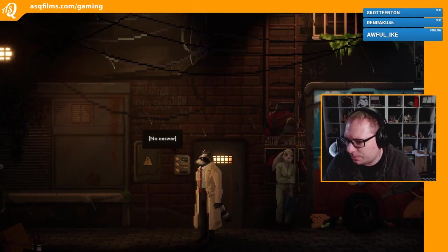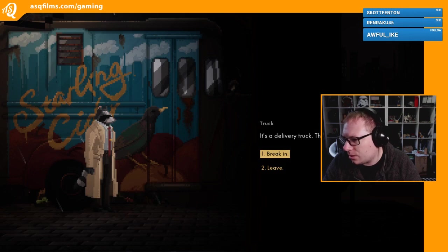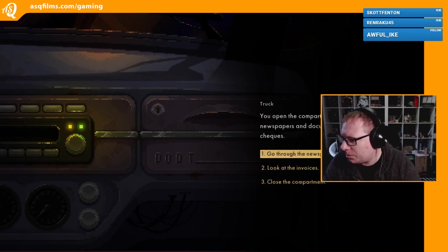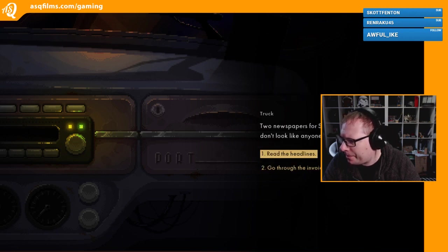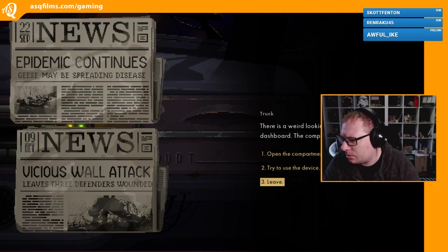Let's try the intercom - no answer. Fine. There's a truck - the door is open. Let's break in. The cab's filled with cardboard boxes, smells like rust. There's a weird looking recording device on the dashboard. The compartment seems to be unlocked. Voice recording device, hardwired and set for surveillance - printouts and recordings. Open the compartment - find a couple of newspapers and documents like invoices. Sterling Cider, Byte's - most recent, supposed to be happening today. September and October - don't look like anyone was reading through them. Epidemic continues. Vicious walls, defenders wounded, one dead. Alright, let's leave.